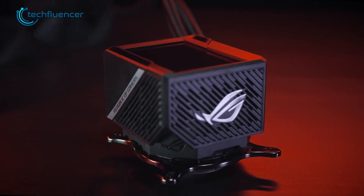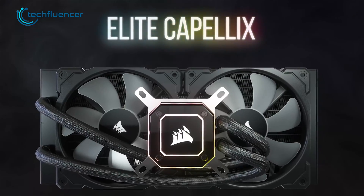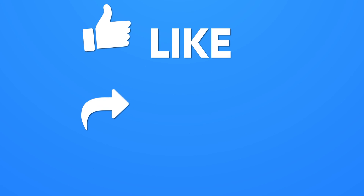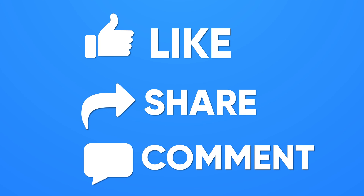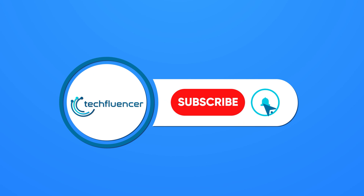So that was all about our top seven best AIO liquid coolers for Intel 13th Gen CPU. Thanks for watching. If you found this video helpful, give it a thumbs up, share it with your friends, and comment below to let us know your thoughts. Subscribe to our channel and hit the bell icon if you want to see more videos like this on your feed.